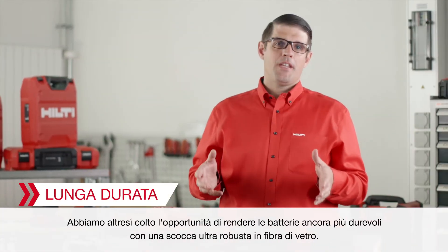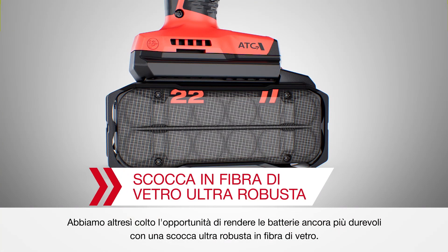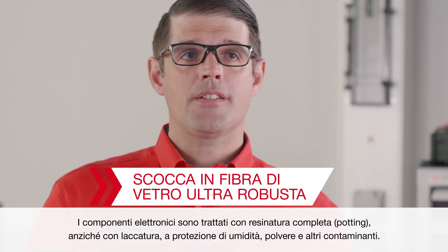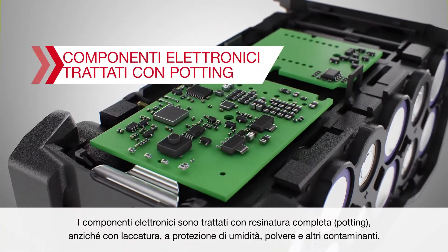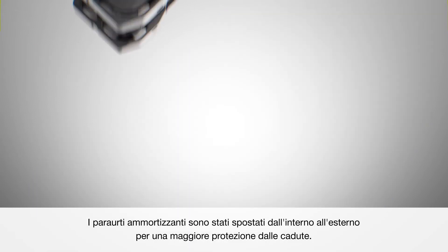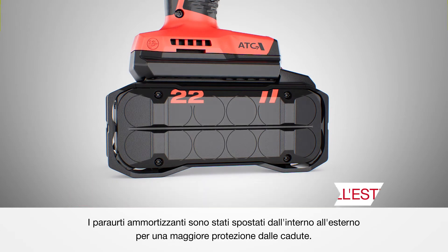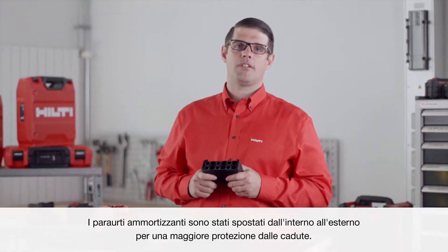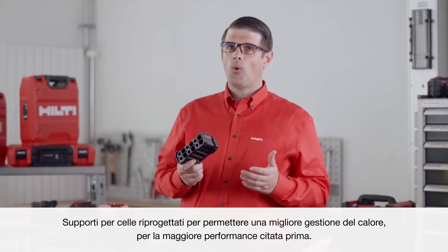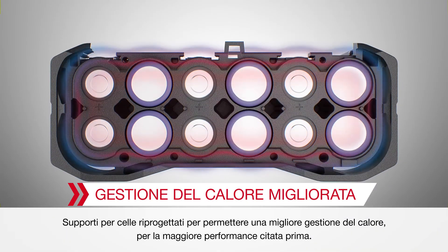We also took the opportunity to make the batteries even more durable with ultra-robust glass fiber housing. Electronics are potted rather than lacquered to provide a better seal against moisture, dust, and other contaminants. Shock-absorbing bumpers have been moved from inside to the outside for increased drop protection. Redesigned cell holders also allow for better heat management for the increased performance we talked about earlier.